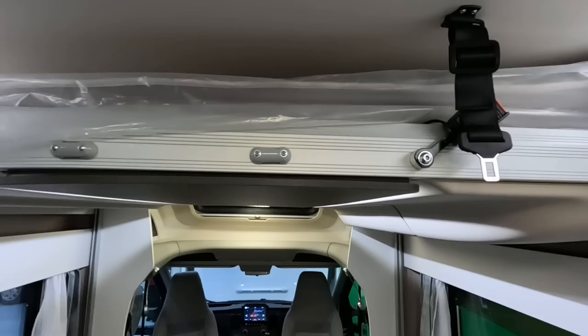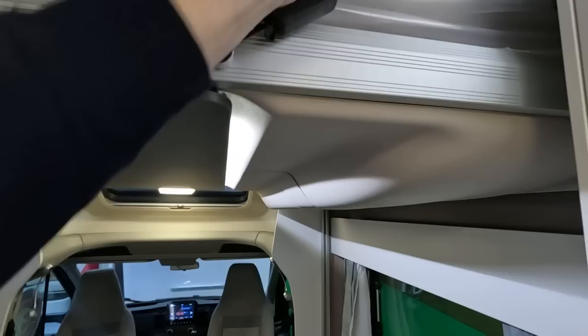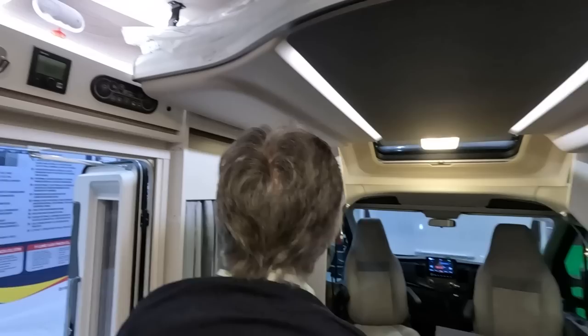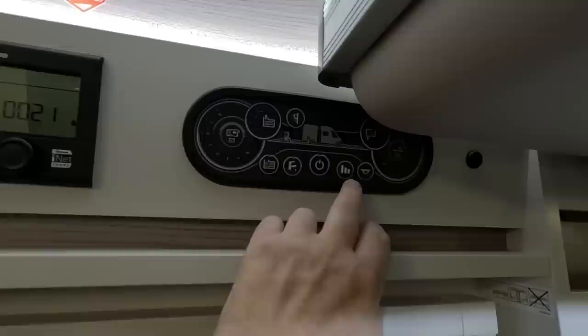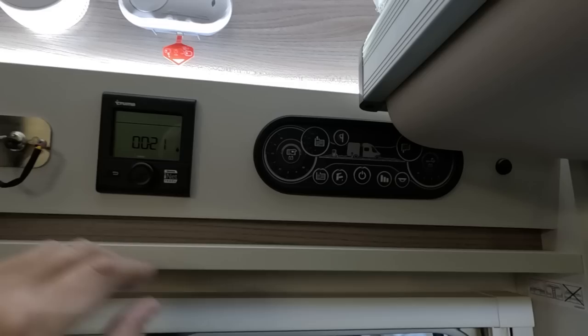It's got straps to attach it and stop it coming down — like a seatbelt thing. The control panel reminds us of the Boleros one — it's exactly the same panel. You've got your battery, wastewater, fresh water indicators, and you choose which battery. All very familiar.